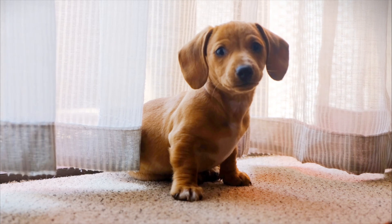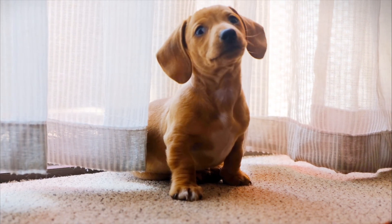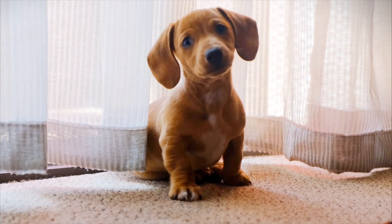So these are just a few different options which might provide some anxiety relief for your dog. They're essentially different formats you can try out: the treats, the shirt, the home diffuser, or the collar.